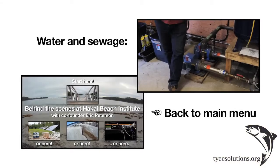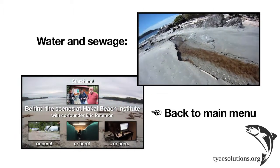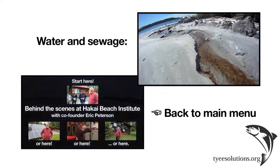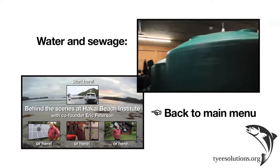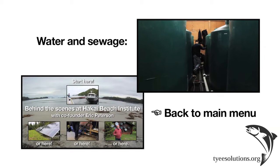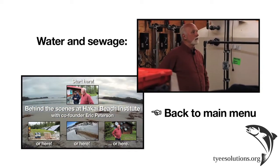Now if everything should fail, we've still got old Sparky here, which is the Komoda generator. So we've got solar, we've got this guy to work with it, we've got this guy as the main backup, and if all else fails, this guy will keep the lights on at least until we get help.